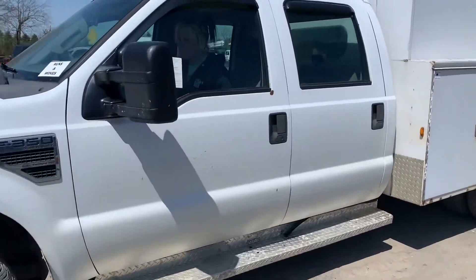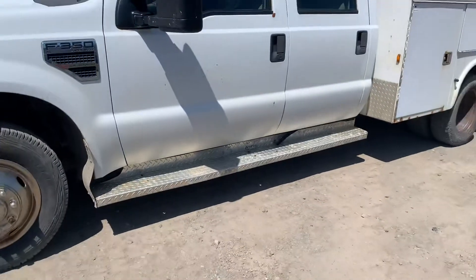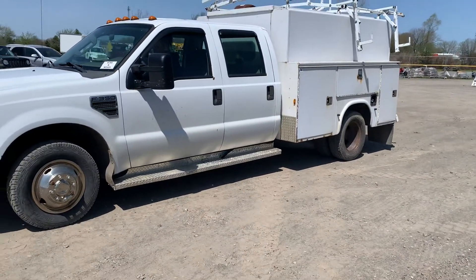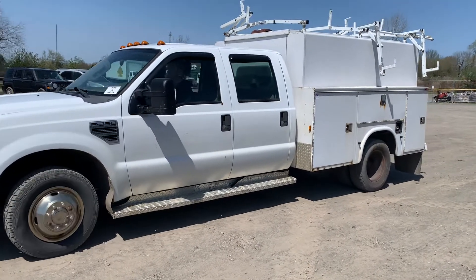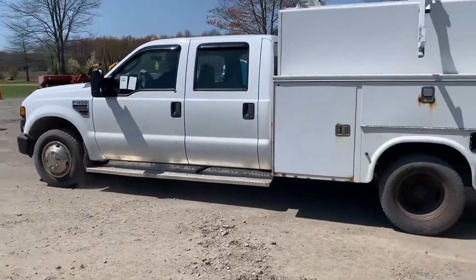This is lot 1106. This is a 2008 Ford F350. It's a two-wheel drive. It's got a contractor's utility body there on the back of it. It is a crew cab.